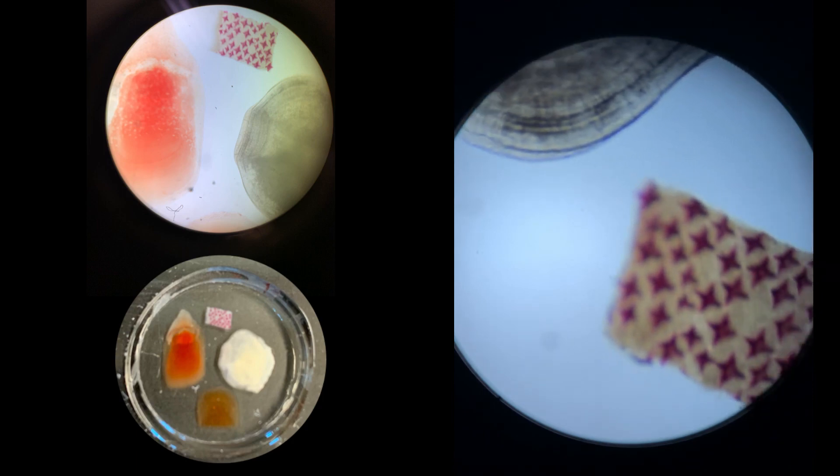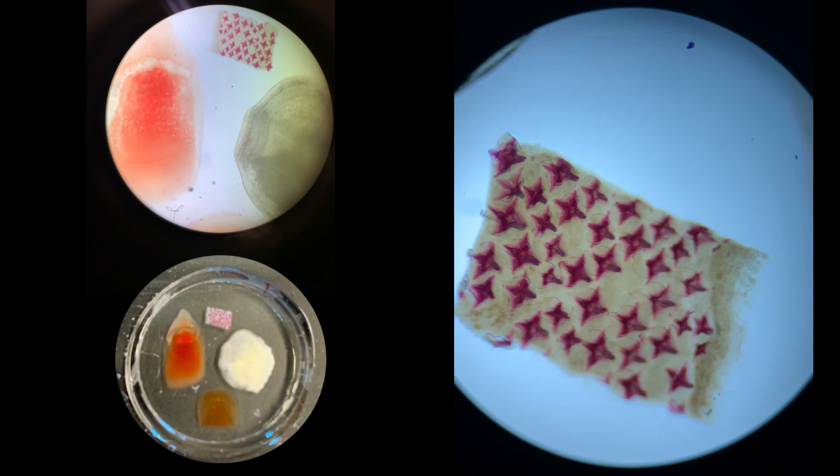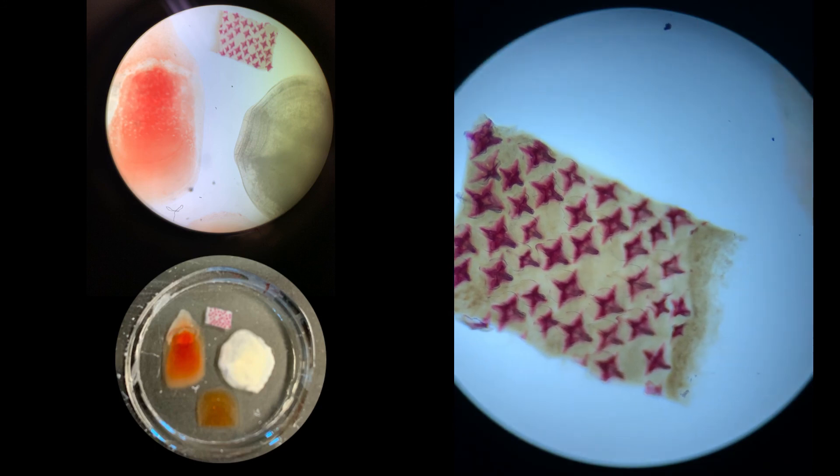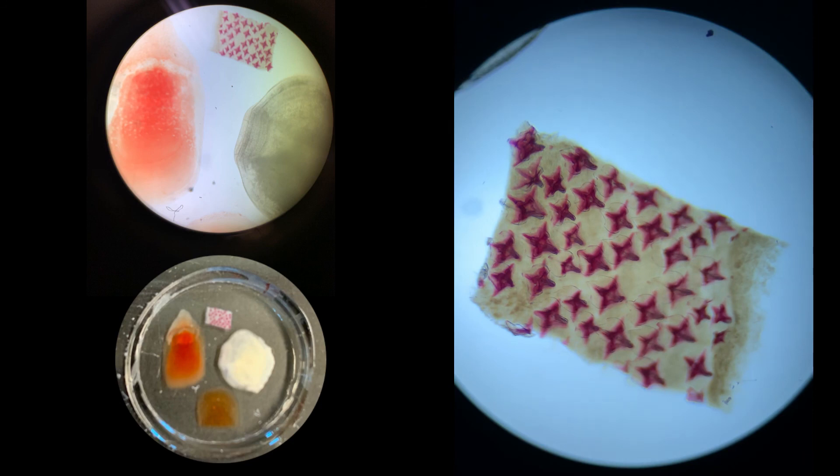The last type of scale is a placoid scale, which as mentioned previously are the type of scales that sharks have. They're very small and aren't considered true scales, as they are more like modified teeth. They are very tough, but their unique size and shape reduces friction and drag. Draw these four scales on your handout, record at least one type of fish that has each type of scale, and discuss how each type of scale impacts the movement of the fish based on the information covered during the video, then answer the additional questions.